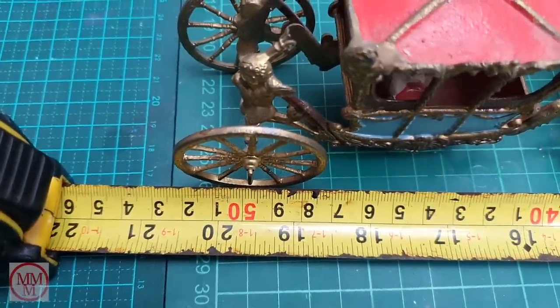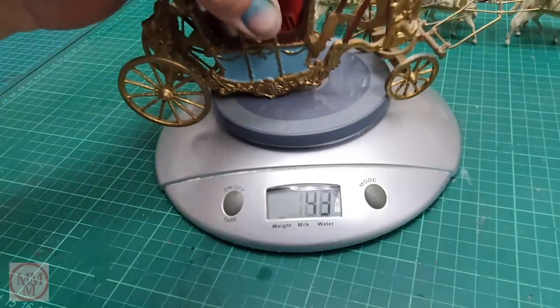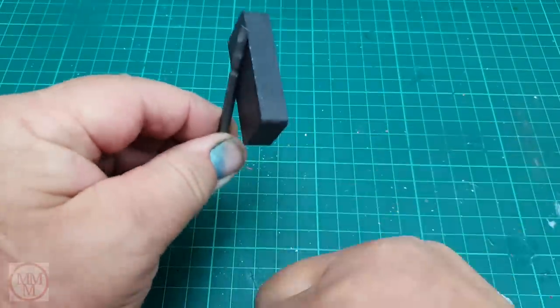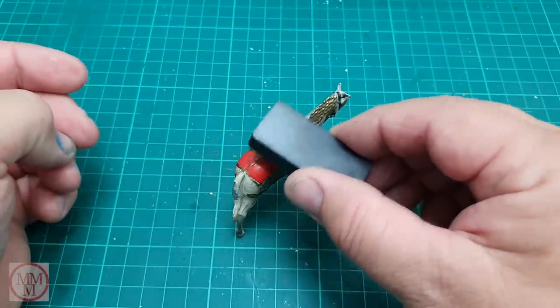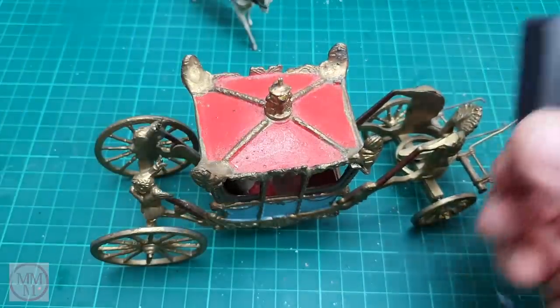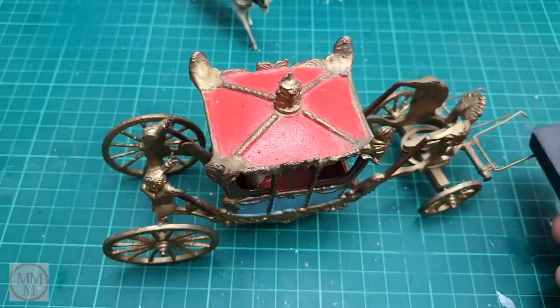I'm going to measure it. It's a whopping 52 centimeters, which is about 20 and a half inches. Just out of curiosity I weighed it — it's nearly half a kilo, 425 grams, and that's not including the metal horses. I have a magnet here to check what kind of metal it is. These horses are 100% not magnetic, so I suspect they could be made of lead. The coach is the same — the magnet will not stick anywhere other than the axles, which must be made of steel.